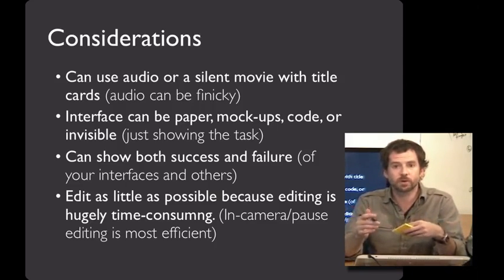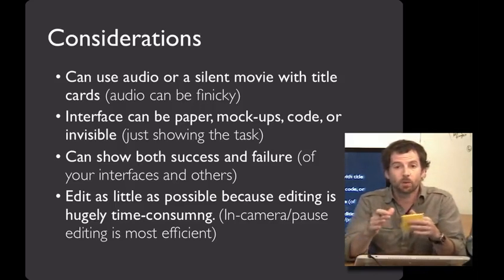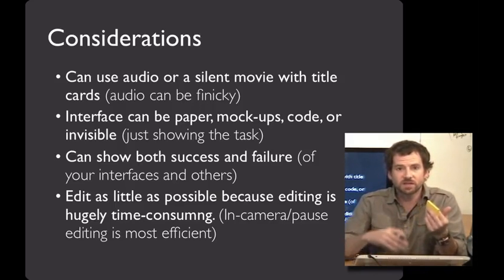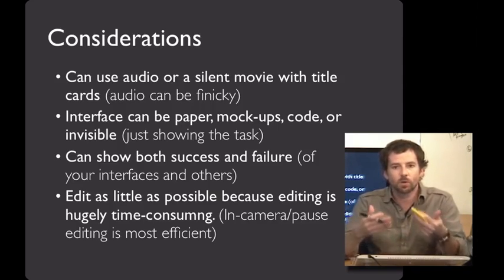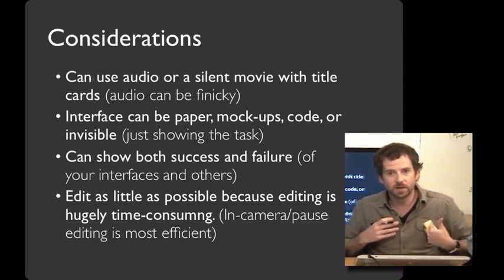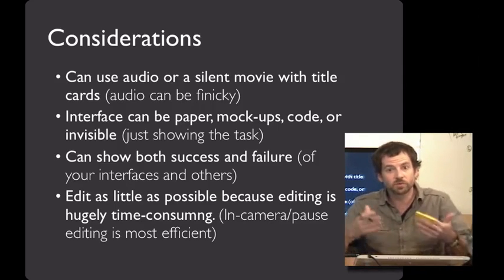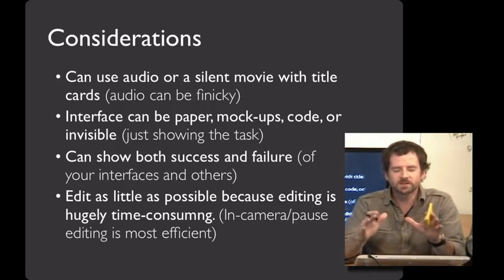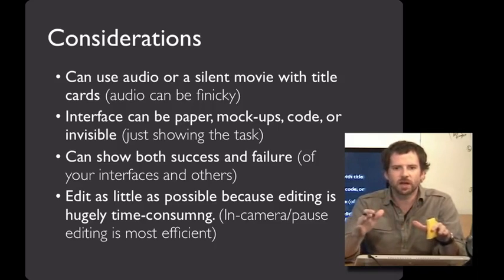Or the interface can even be invisible. For example, if I was going to build a presentation tool interface, you could show me working at this tablet right here without actually showing any of what I see on the screen. I really like that as a strategy, because it absolutely emphasizes what the person using the system can accomplish — and then later you can think about what UI would be needed to enable them to do that. And finally, if I can give you one tip that will make this a whole lot more fun and save you a whole lot of time: edit as little as possible, because editing is hugely time consuming.